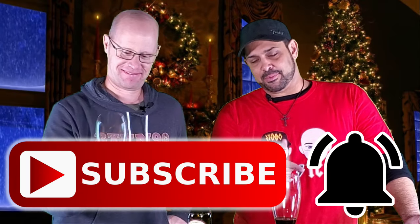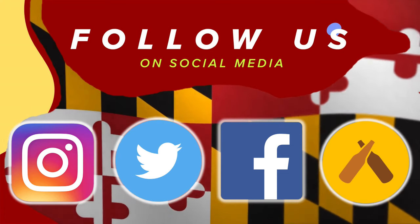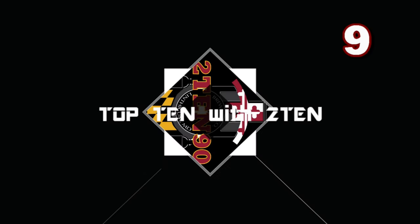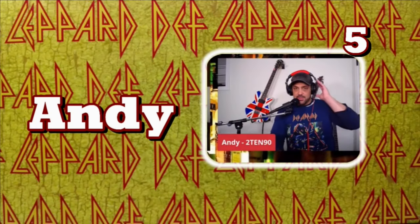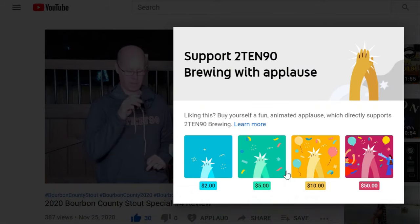If you like what you see from 210 90, hit that subscribe button and click the bell so you know every time we post a new video. Find us on Instagram, Twitter, and Facebook. Comment below and let us know if you agree or disagree. We also go live every Tuesday night with our Top 10, featuring special guest distilleries, breweries, and chefs — plus whiskey of the week, beer of the week, giveaways, and merchandise. Lots of good stuff coming. In the meantime, grab a chocolate bar and a beer — cheers everybody!